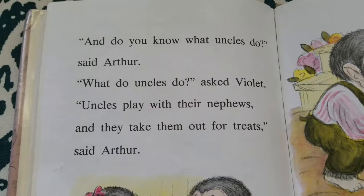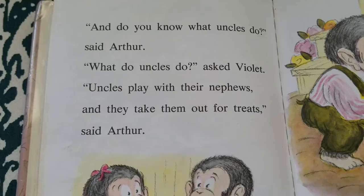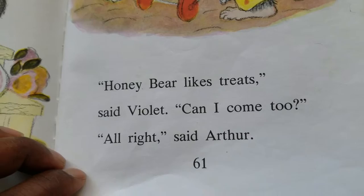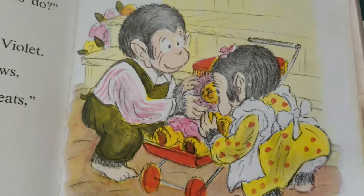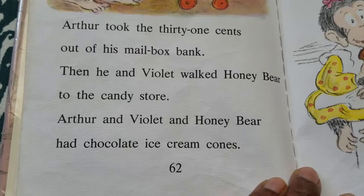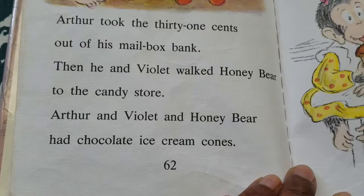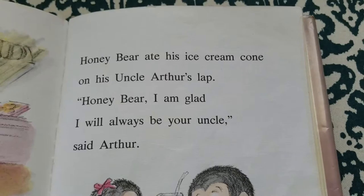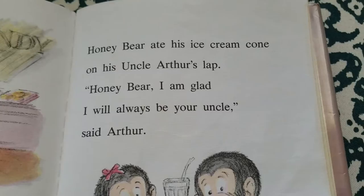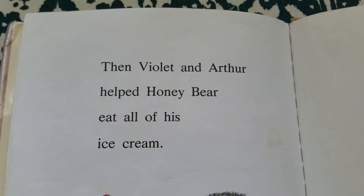"And do you know what uncles do?" said Arthur. "What do uncles do?" asked Violet. "Uncles play with their nephews and take them out for treats," said Arthur. "Honey Bear likes treats," said Violet. "Can I come too?" "All right," said Arthur. Arthur took the 31 cents out of his mailbox bank. Then he and Violet walked Honey Bear to the candy store. Arthur and Violet and Honey Bear had chocolate ice cream cones. Honey Bear ate his ice cream cone on his uncle Arthur's lap. "Honey Bear, I am glad I will always be your uncle," said Arthur. Then Violet and Arthur helped Honey Bear eat all of his ice cream.